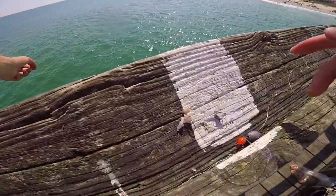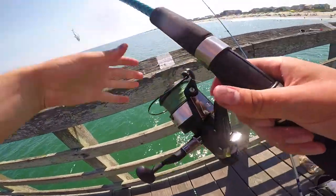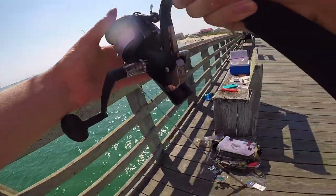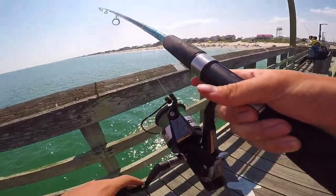Now we're just gonna throw it out there again and put the drag kind of loose so it doesn't take the rod into the water.